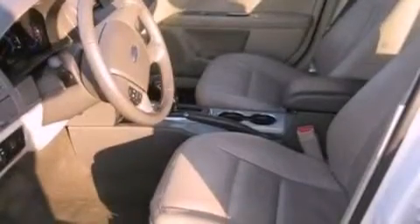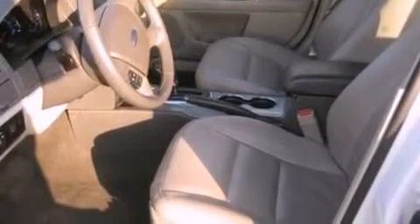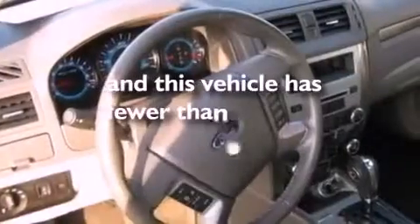Front fog lights, dusk-sensing headlights, front and rear reading lights are also included, and this vehicle has less than 32,000 miles.